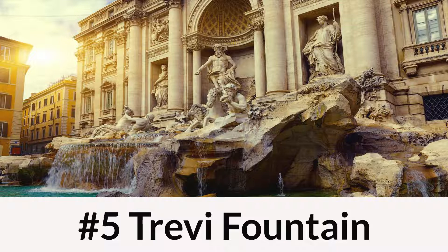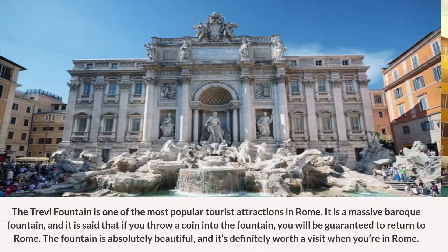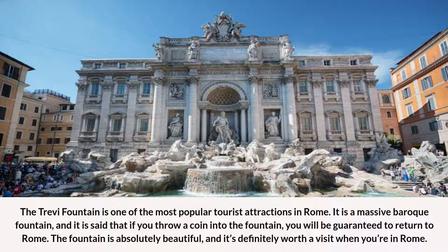Number 5: Trevi Fountain. The Trevi Fountain is one of the most popular tourist attractions in Rome. It is a massive Baroque fountain, and it is said that if you throw a coin into the fountain, you will be guaranteed to return to Rome. The fountain is absolutely beautiful, and it's definitely worth a visit when you're in Rome.